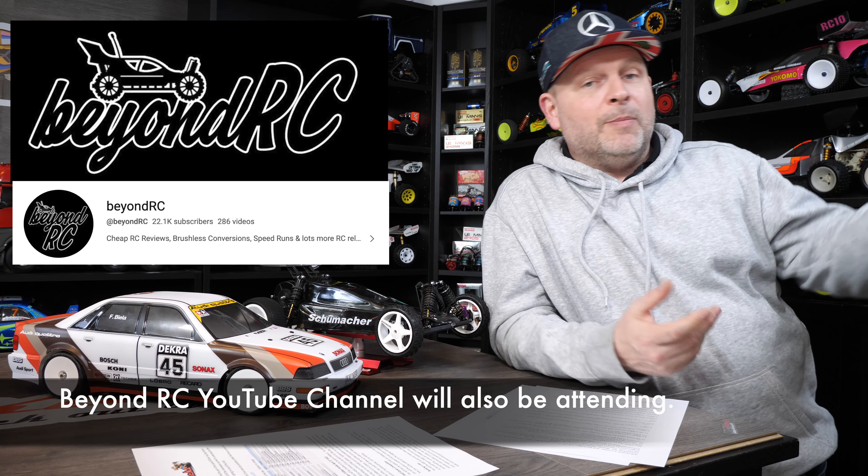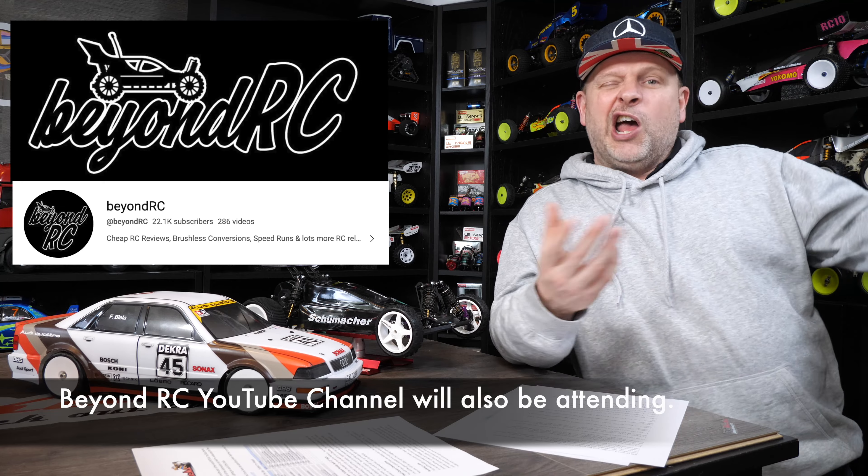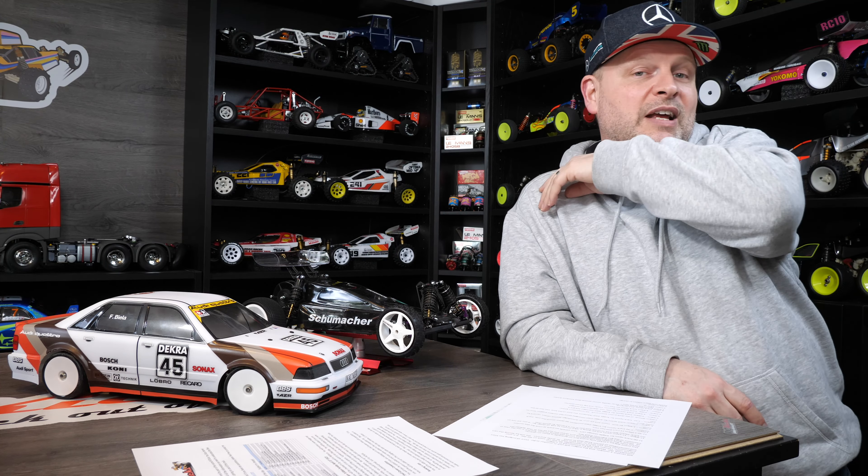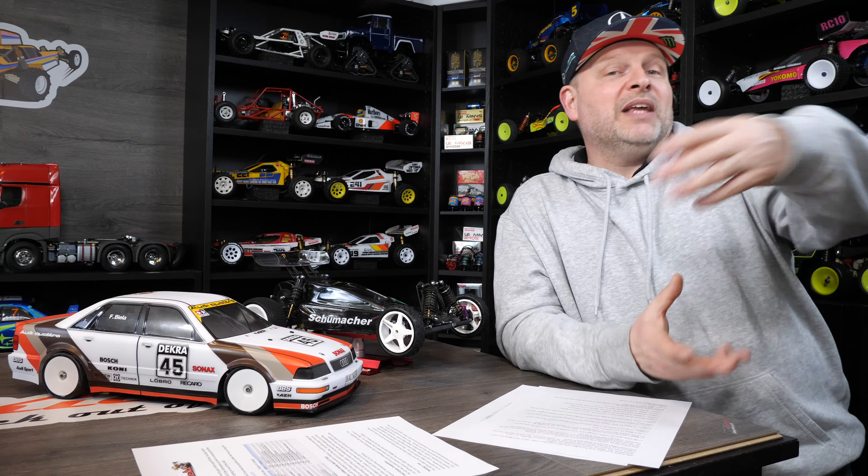At 12:30 we'll do an RC Q&A session as well. If you're not on the track and want to come and join me, we can have a Q&A — just chewing the fat of RC for about 40 minutes, talking about all kinds of bits and pieces. Whether you've got questions about the YouTube side of things, RC in general, or your opinions on different bits and pieces, we can basically just free-flow it. That'll be going on off-track at the same time.